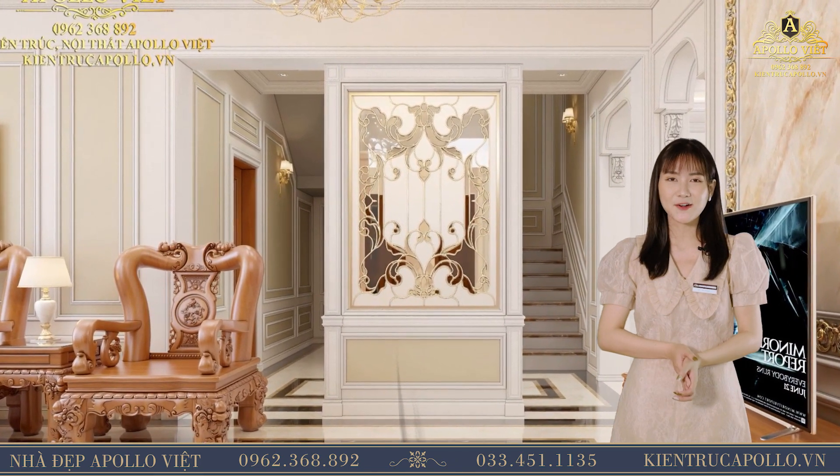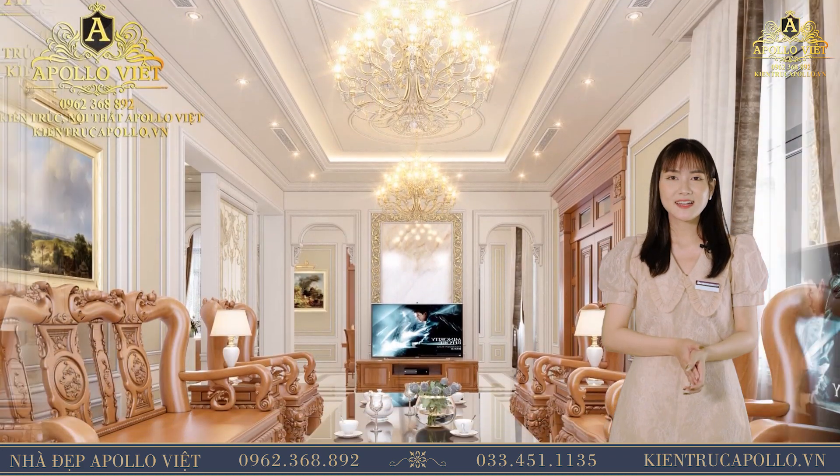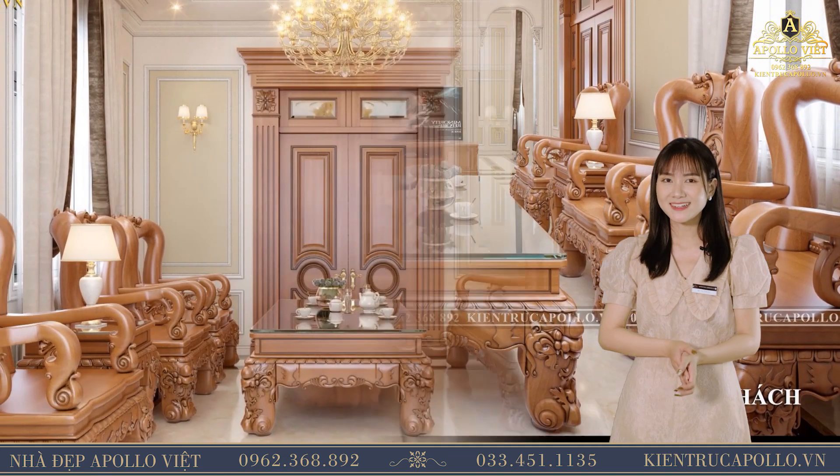Màu nâu của bộ bàn ghế gỗ đã giúp cho không gian phòng khách ấm áp và tươi sáng hơn rất là nhiều. Từng phòng được chạm khắc tỉ mỉ, tinh tế đến từng đường nét. Cầu thang lên tầng được làm sâu vào bên trong, tạo ra không gian thoáng đãng, giúp ăn gian diện tích phòng khách hơn.